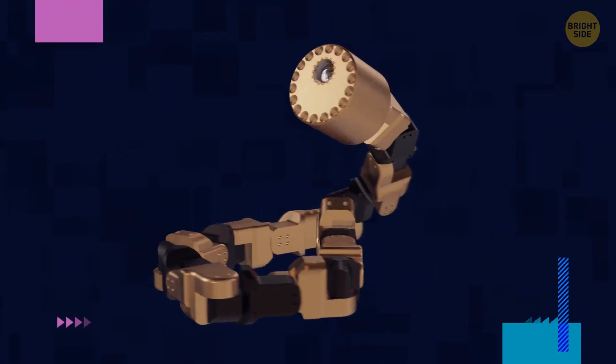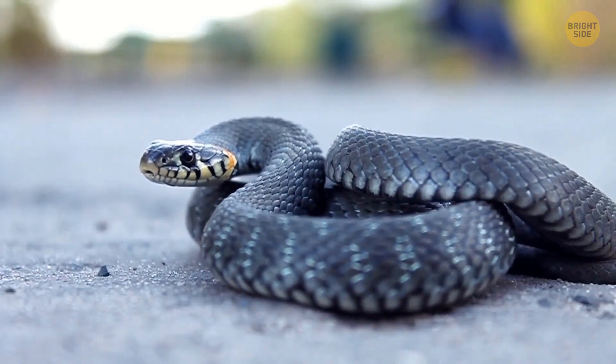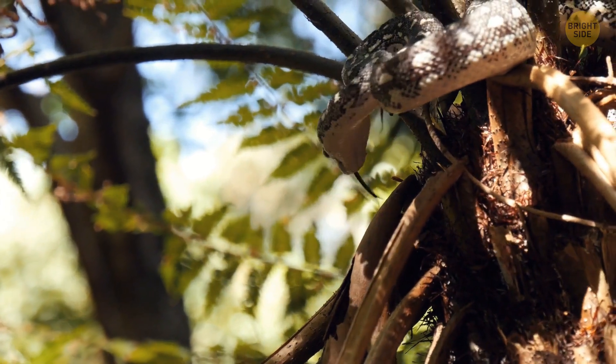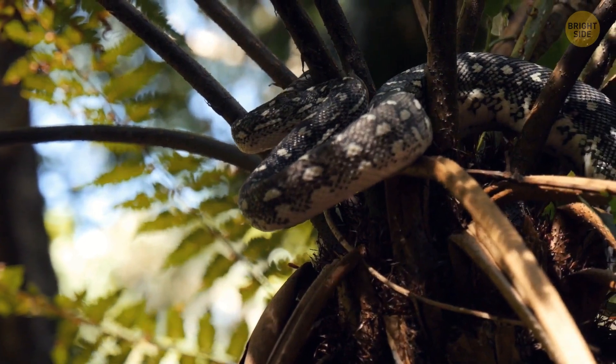This next one is inspired by snakes — yes, those slimy hissy fellas. It's called the snake robot, and again its purpose is search and rescue missions. It moves like a snake and it climbs trees just like a snake would, by wrapping itself around them.